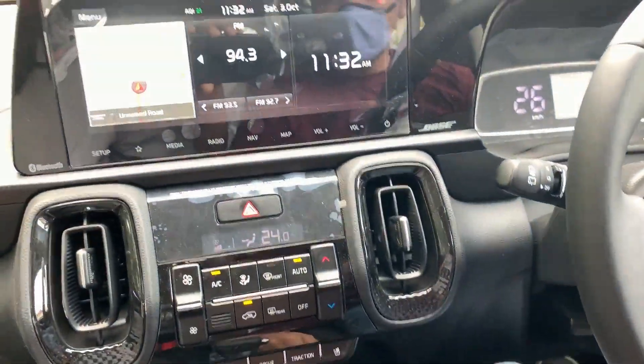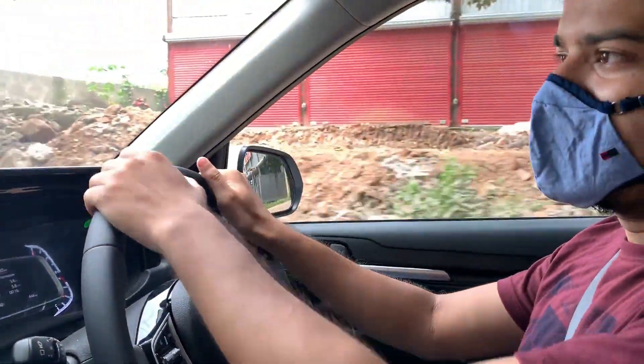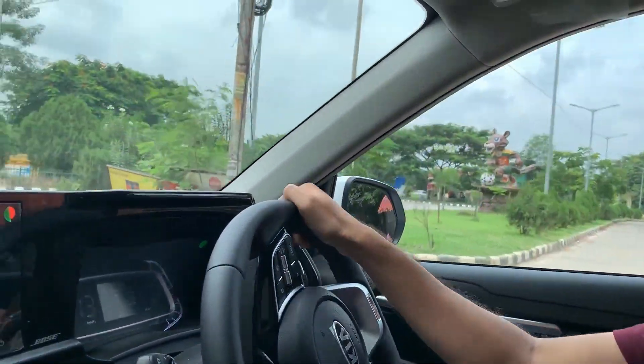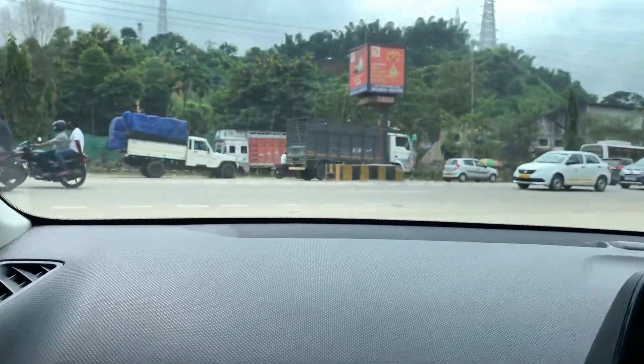The steering wheel is very comfortable. Ventilated seats. This is the automatic seat. This feels so comfortable. This is the turning radius handling.